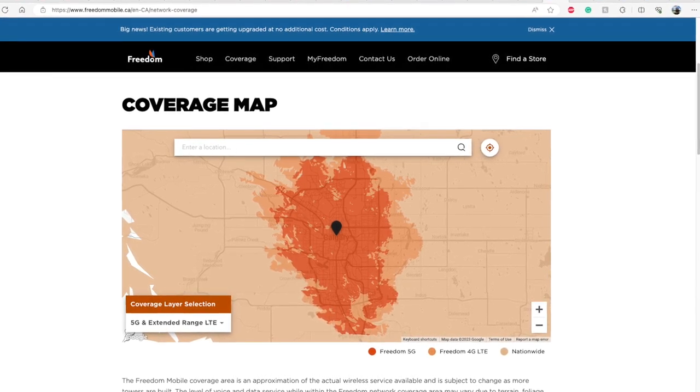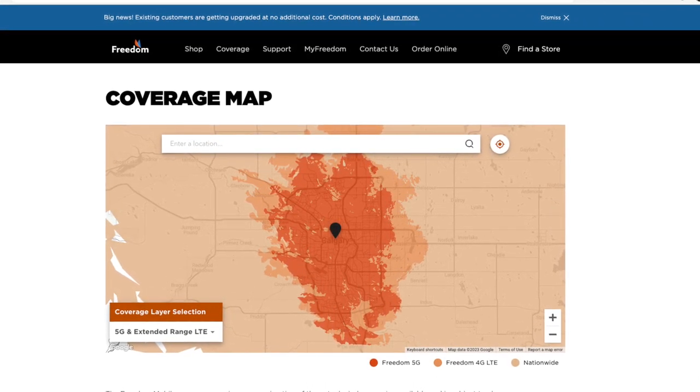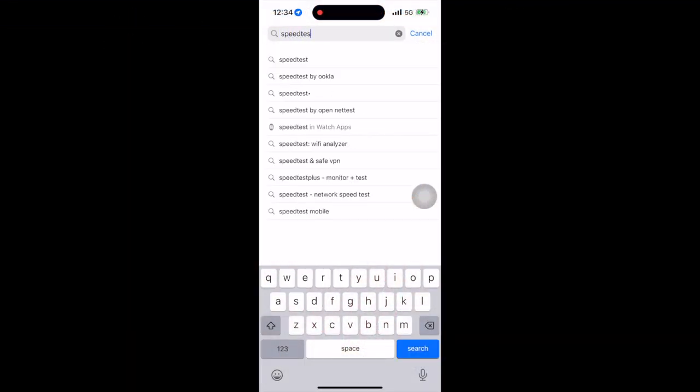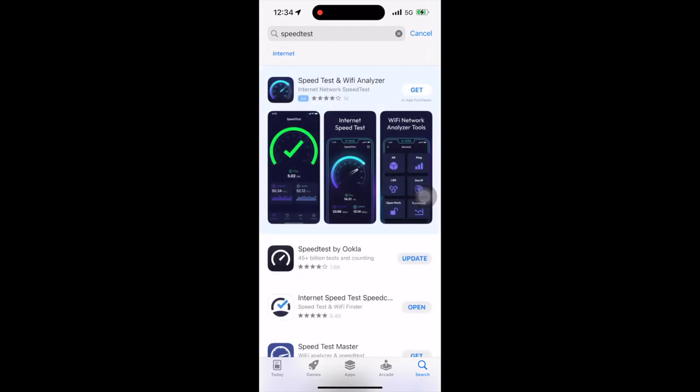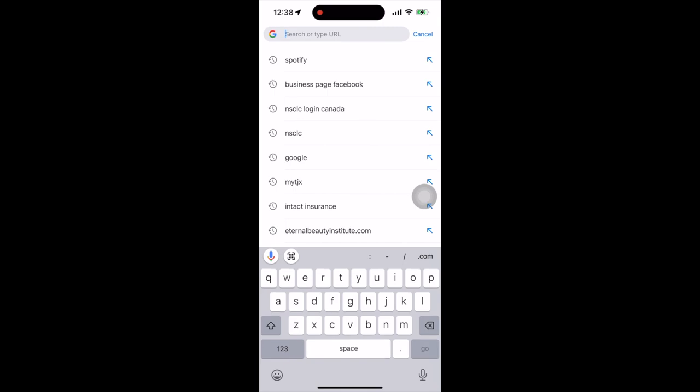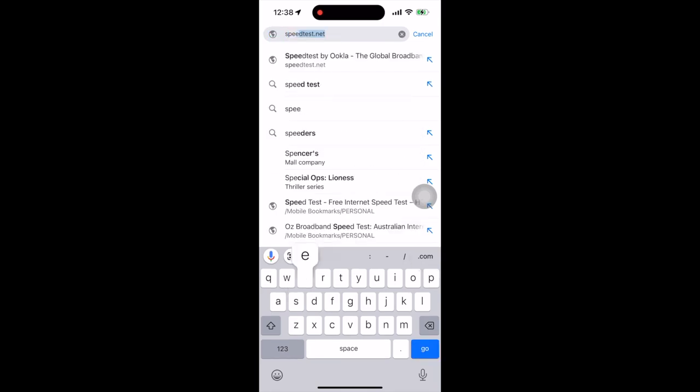I've done the tests mainly with the Speedtest app. You can either download the app on your devices or search it on your browser to test your network speeds in your area.